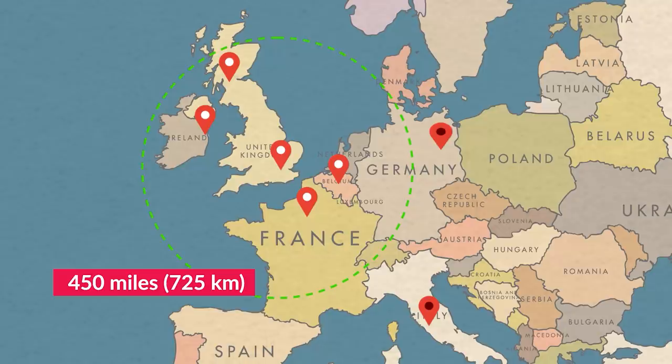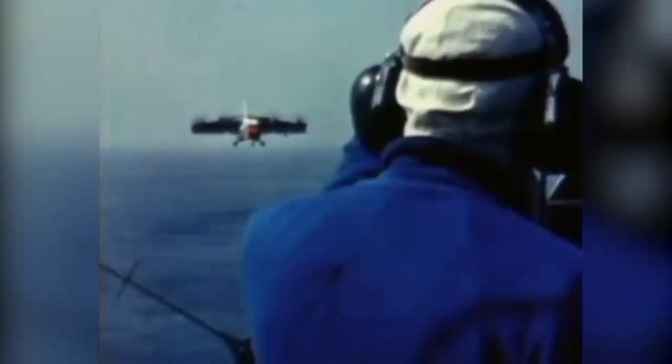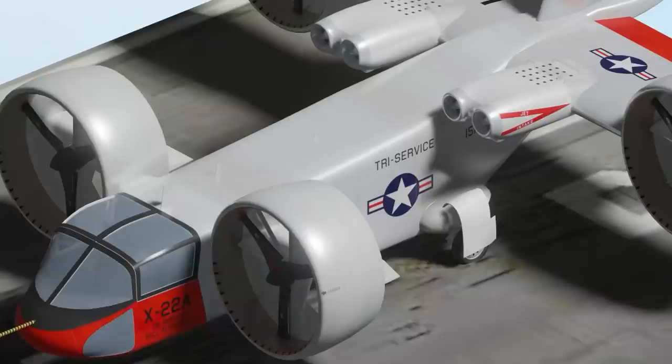Hawker Siddeley threw their hat into the ring with a jetliner called the HS141 that had a radical new feature — it could take off vertically. A central and unique facet of the outline requirement issued by the TARC in 1969 was that the aircraft had to be a S-VTOL airliner.